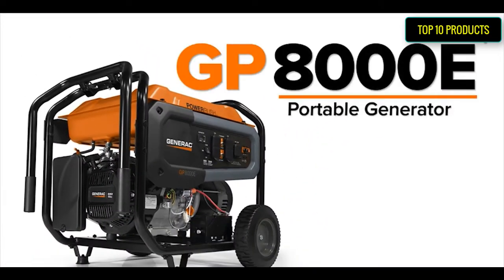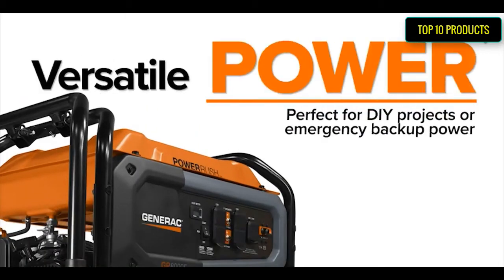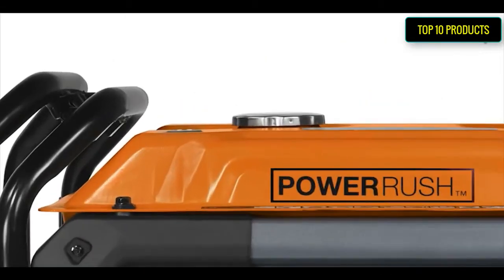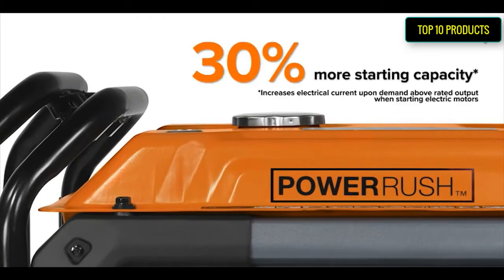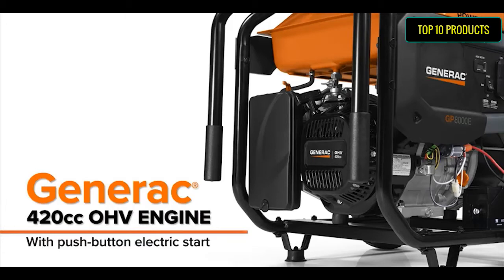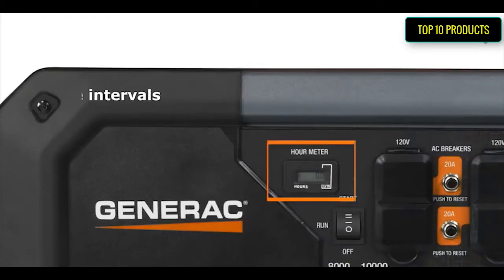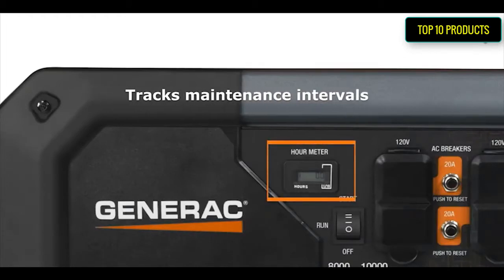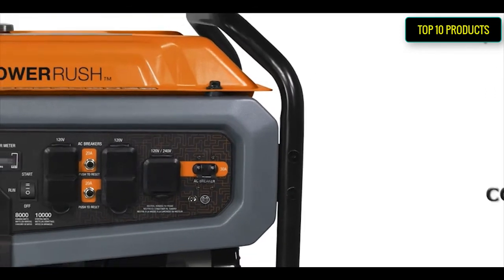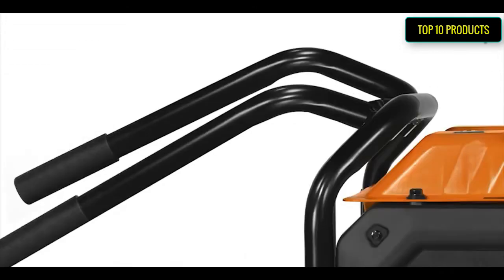Generac 7676 GP8000E Portable Generator featuring PowerRush Advanced Technology, delivering over 30% more starting capacity. Dimensions: 27.2" W x 27" D x 26.5" H, weight 198 pounds. 10,000 starting watts, 8,000 running watts. Electric start model for easy operation, battery included. Generac durable OHV engine with splash lubrication provides long engine life. Large capacity steel fuel tank with incorporated fuel gauge provides durability and up to 11 hours of run time at 50% load.